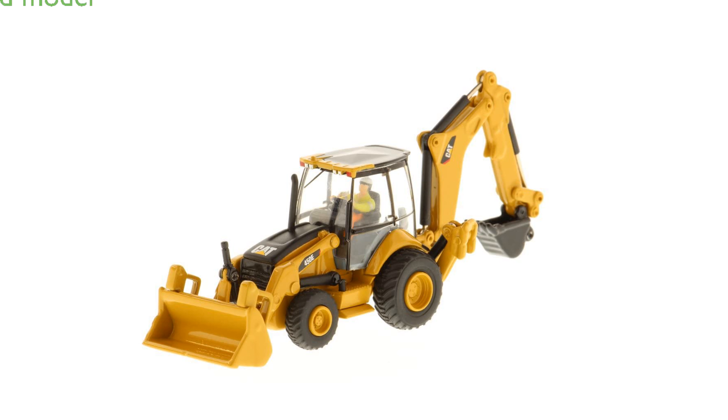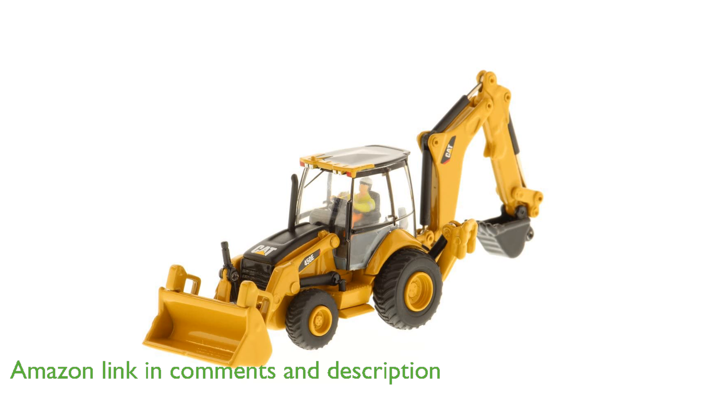The Caterpillar 450E Backhoe Loader HO is a highly detailed 1:87 scale model that brings the realism of larger replicas to a smaller scale, making it perfect for both collectors and HO railroad enthusiasts.